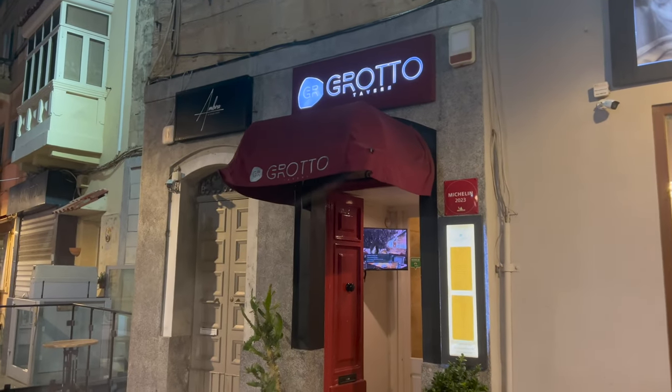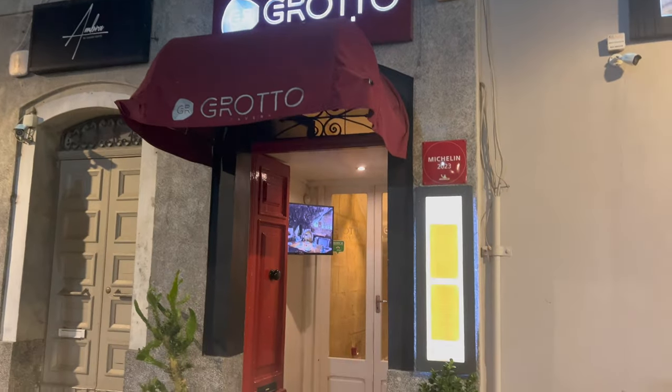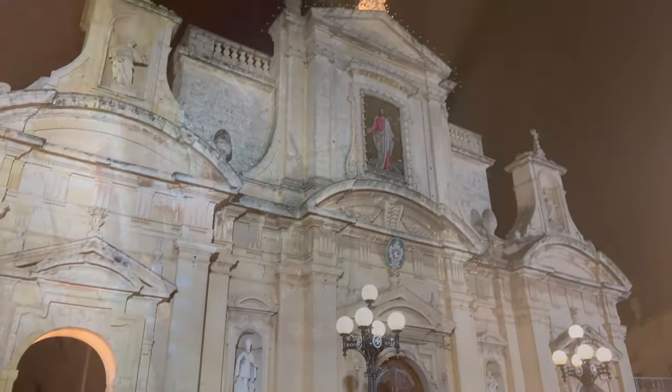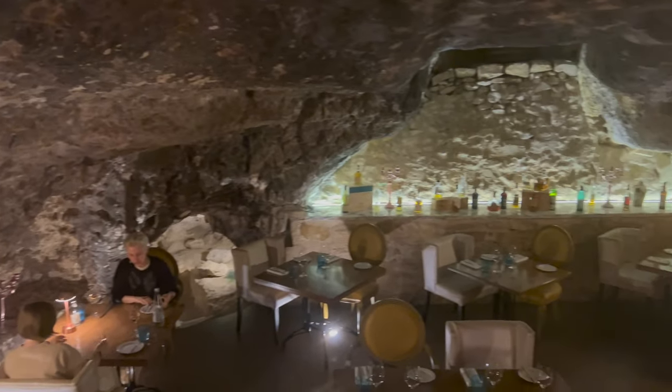Welcome to the Grotto Tavern, widely known as one of Malta's best restaurants. Located in the old city of Mdina, this restaurant boasts an impressive feature that very few can say they've tried: fine dining in a cave.